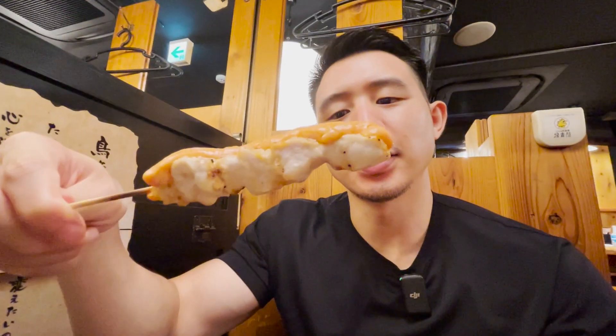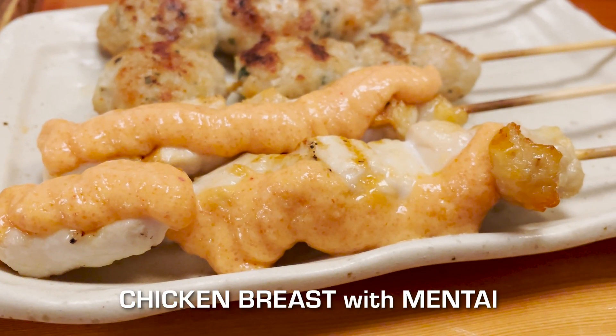This is mentaiko mayo and chicken breast. I don't think I've ever tried this before, so let's be a first timer here. That taste of the mentaiko is really coming through — pretty salty. That's actually better than I expected. I didn't really imagine mentaiko and chicken being that good, but this is an interesting combination. It's actually quite enjoyable.